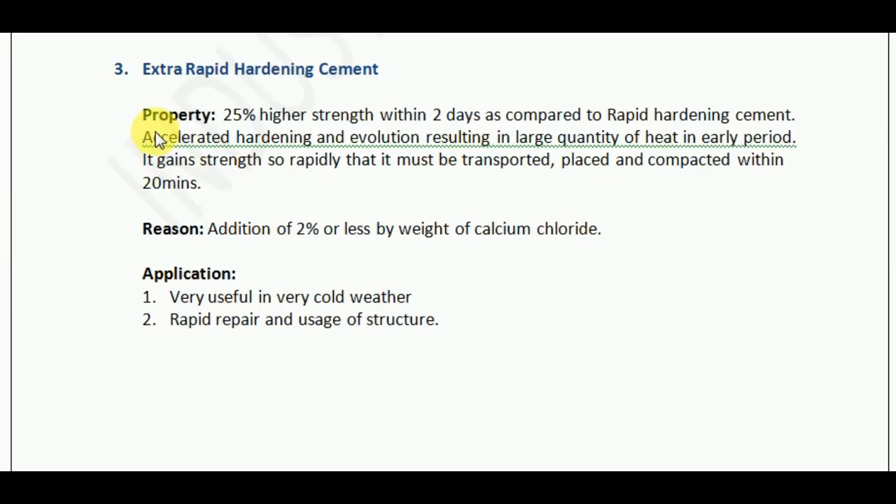Extra-rapid hardening cement is used for very specific types of jobs. Let us understand why this happens. It happens due to the addition of 2% or less by weight of calcium chloride. When calcium chloride is added into rapid hardening cement, it behaves as an extra-rapid hardening cement.